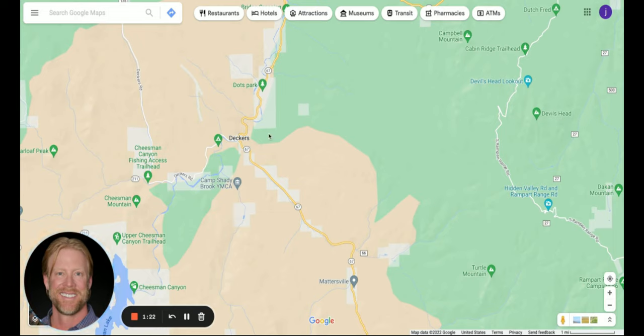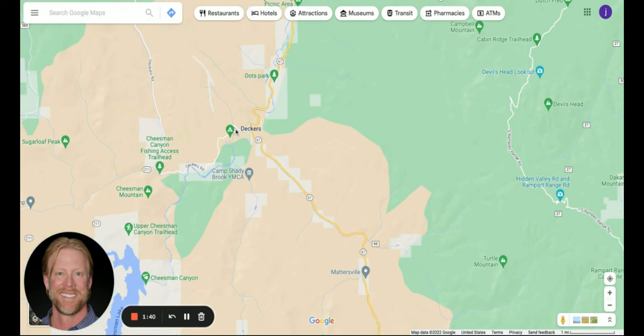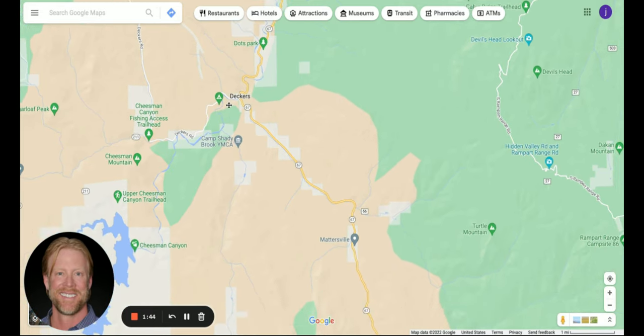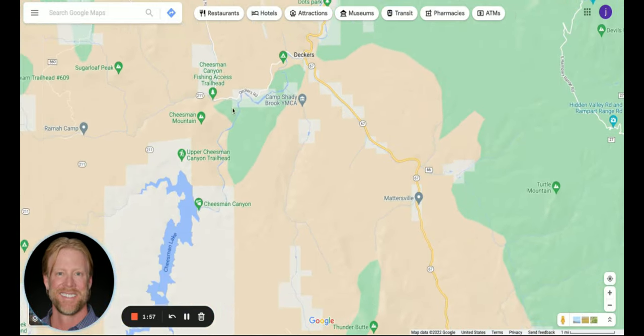Deckers — watch that video, and if it's not out yet it will be, I promise. The fly fishing at Deckers is right in here on the South Platte River. This is where you're going to see a lot of folks fishing. As you come up, you can continue on the road and it'll take you up to a parking lot for the Cheeseman Canyon Trail. That trail will walk you back to the South Platte again, getting you past all the private areas. And there's the Cheeseman Canyon Fishing Access Trailhead right there.